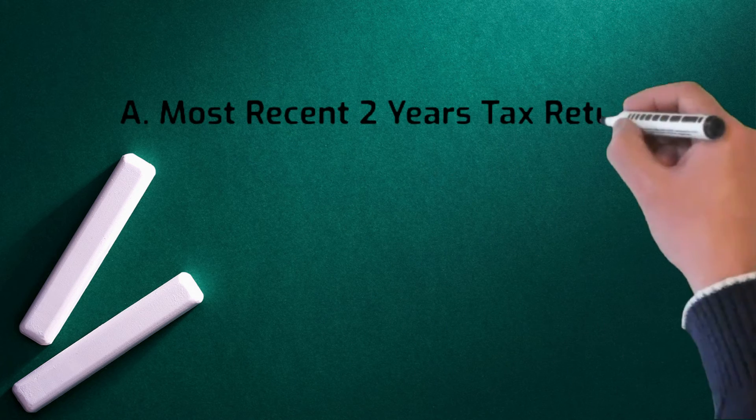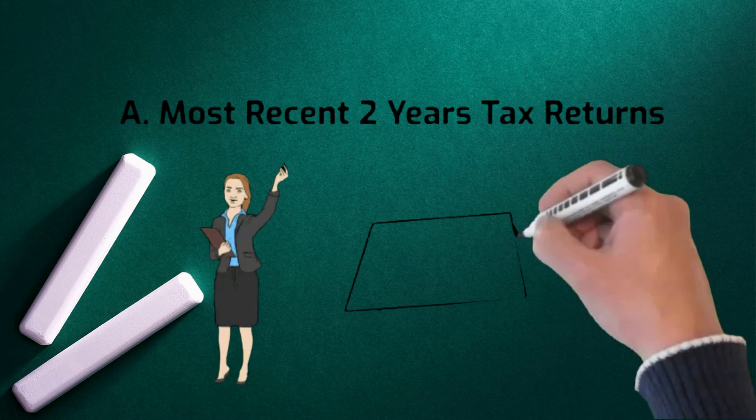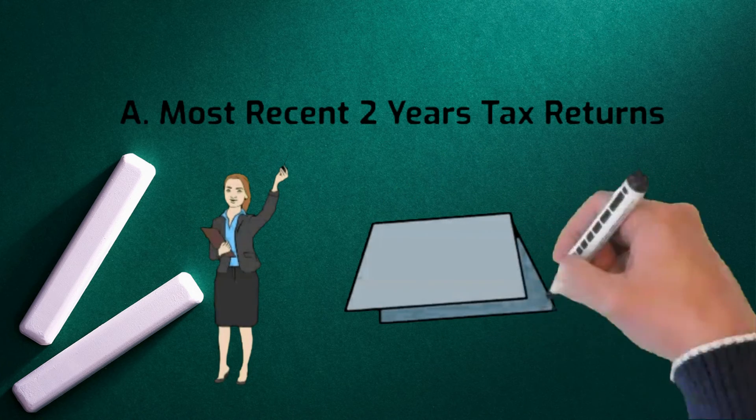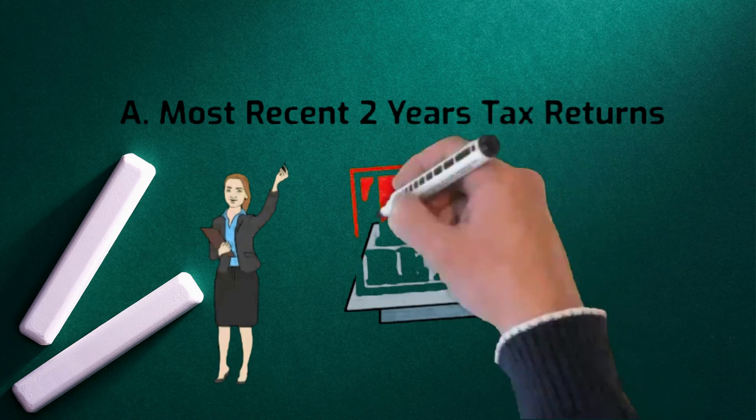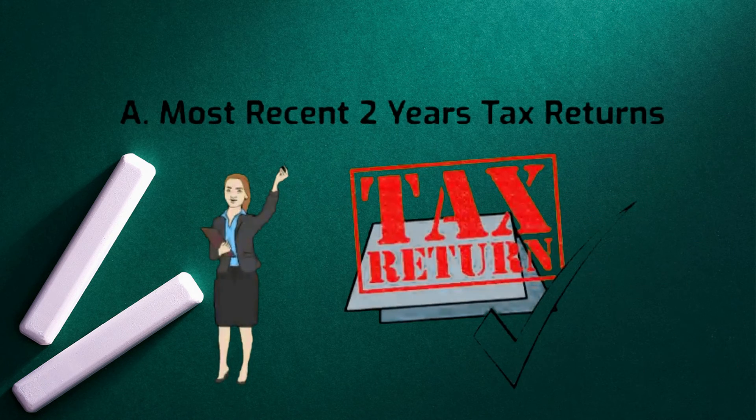1. Most recent two years tax returns. Perhaps most importantly, lenders use your tax returns to verify your income. Lenders use the income declared on your returns to determine the amount of money they are willing to loan you, as well as to assess your ability to repay the loan.